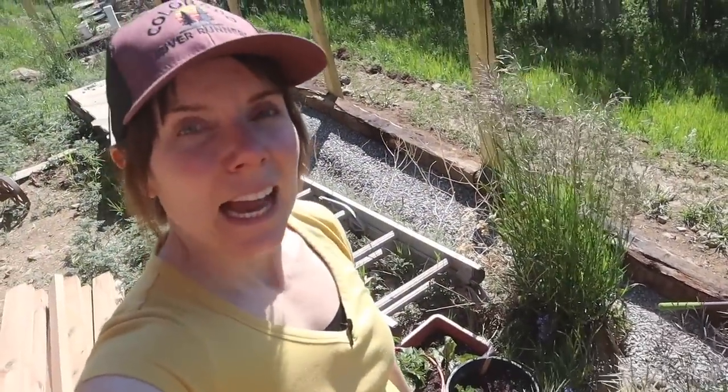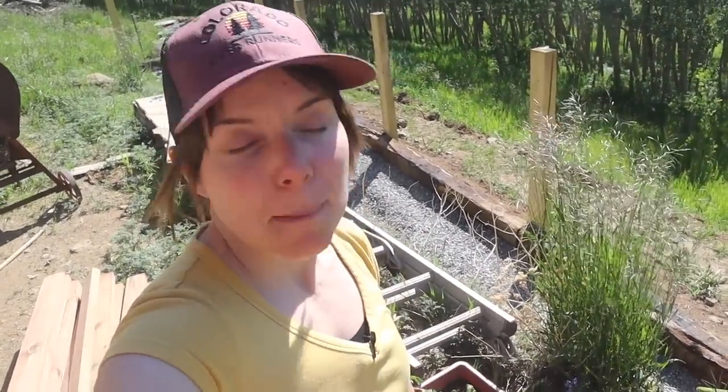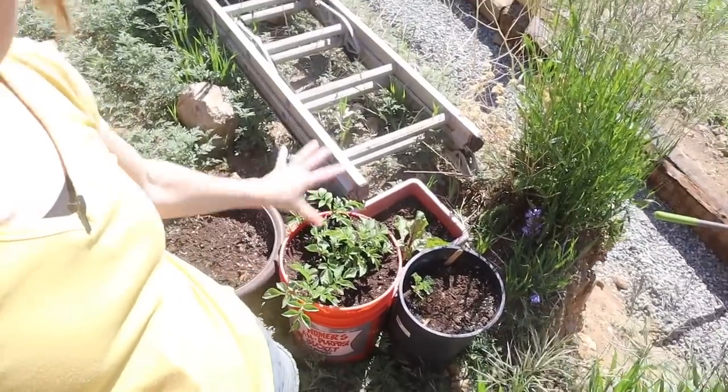Hey folks, it's Amy from Colorado Mountain Living. In this video I just want to give you an update on some of our growing projects from the summer — our gardening experiments, if you will. It's been about a month since we've briefed you on how our plants are doing. I put a lot of seeds in pots, some up on the deck, and some in the garden, and I want to give you an update on what it's like growing food at high altitude.